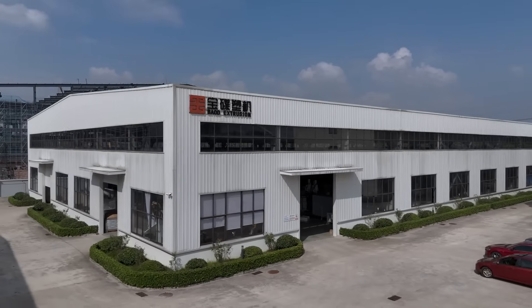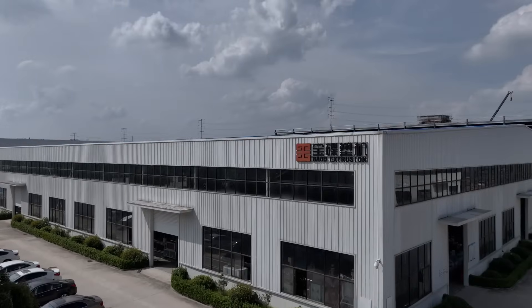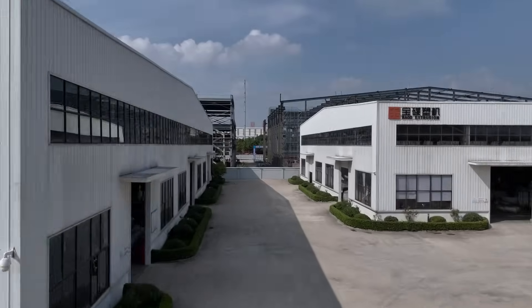Welcome to our video. Today we will go into the field of plastic machinery and learn about plastic extrusion equipment.